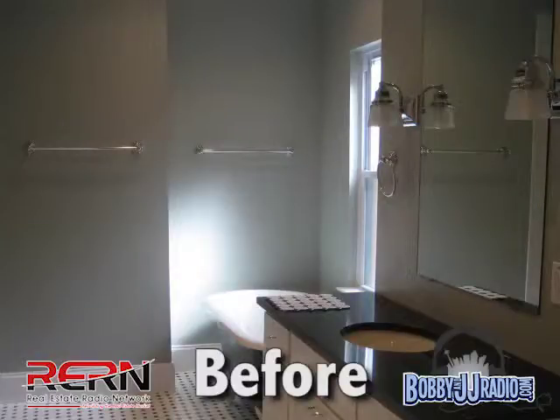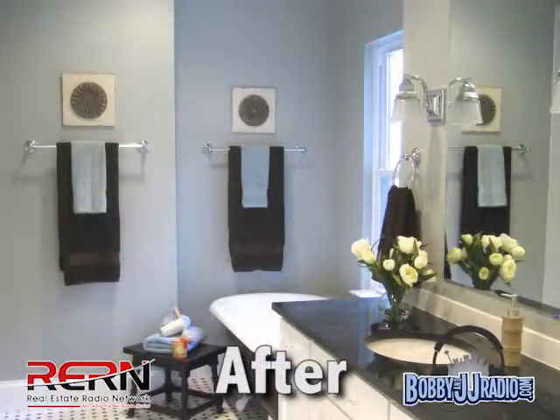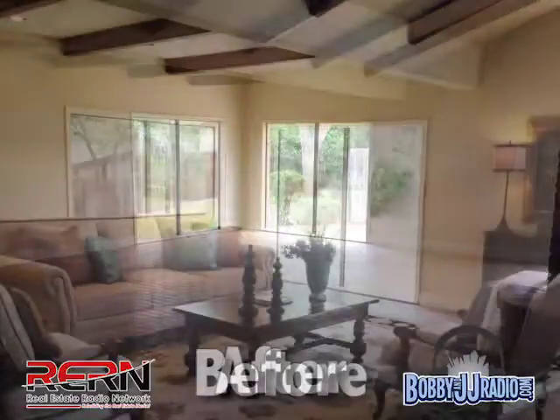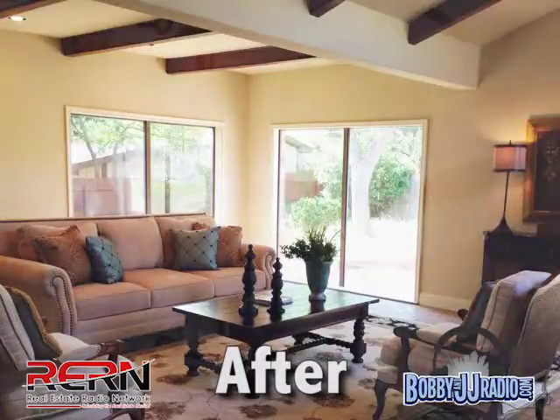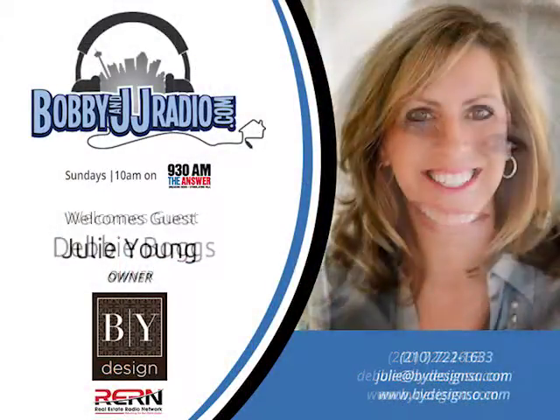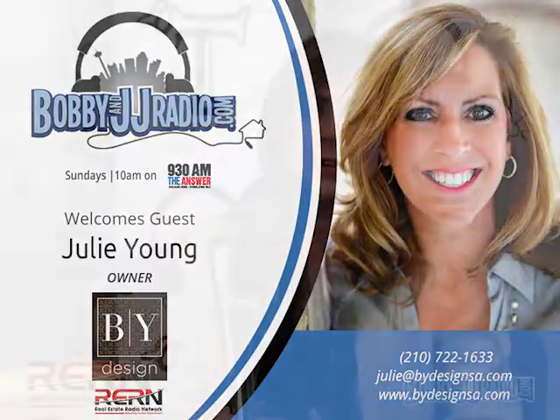In our brain there's a portion called the limbic system — that's your new word for the day — and that area of your brain drives the motivation to take action and make a purchase. We always talk about love versus the list. Clients come in wanting everything on their list: three bedrooms, two baths, a cul-de-sac, two stories. You keep showing them those homes and they don't take the bait.